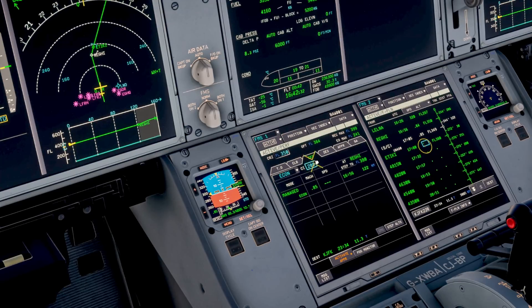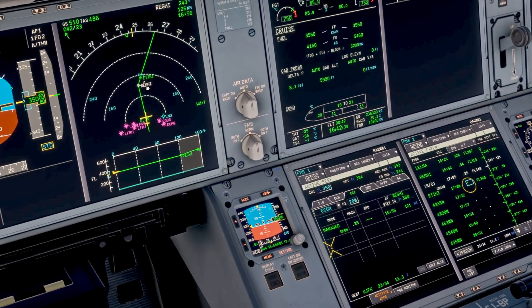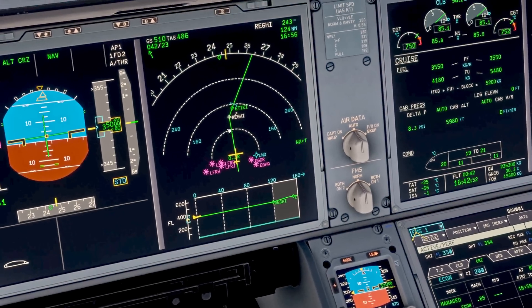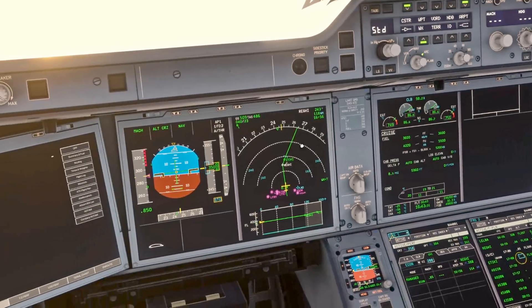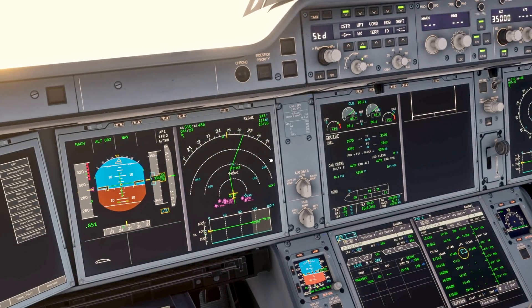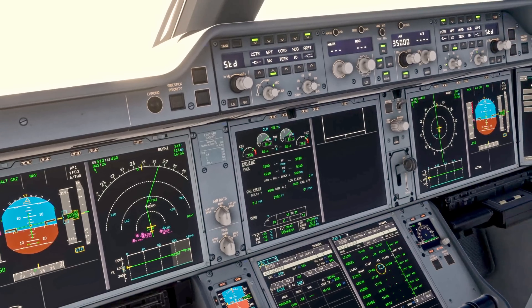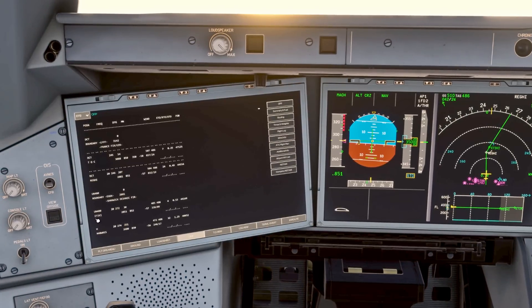The next thing to consider is our step climb. We're on the cruise page in the PERF menu. Our next waypoint has a step climb up to flight level 380. You want to check that it's within our optimum and also below our recommended maximum — which it is. The step climb is indicated on the navigation display by an upward white arrow. Once we reach that waypoint we'll use the FCU to select the new climb altitude. We want it to be comfortable for the passengers, so you could use vertical speed at a shallow rate of two or three hundred feet per minute. The aircraft is fitted with an auto step climb function.